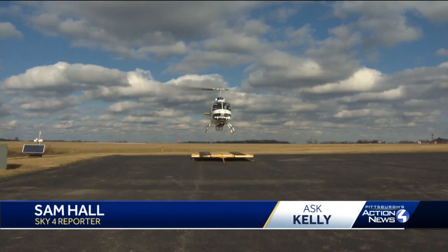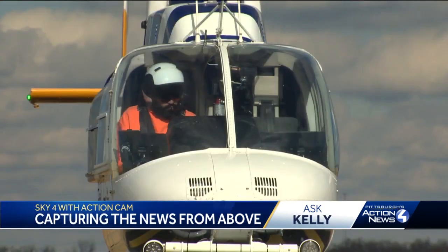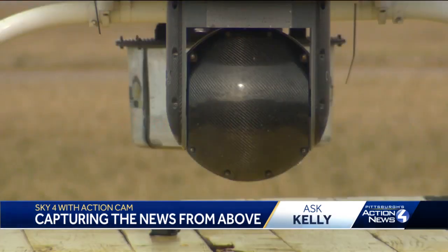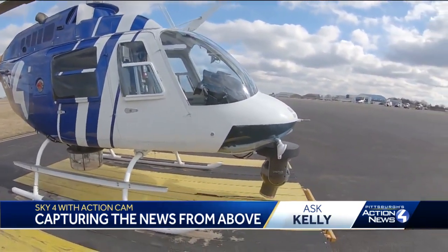'18 years I've been involved in one way or another with Sky 4. To answer part one of your question, Michael — I am not the pilot.' Sam works with the pilot, who is currently Captain Ricardo, to bring us the pictures and video that allow us a vantage point like no other for breaking news and traffic.